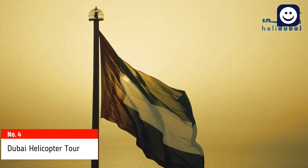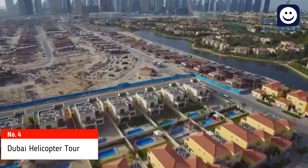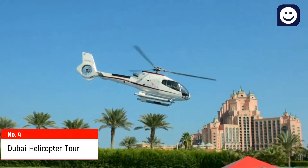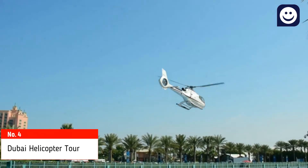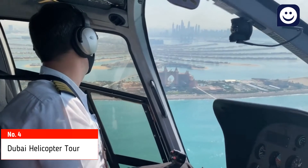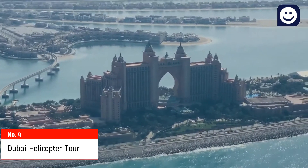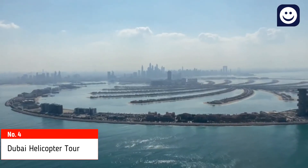Number 4: Dubai Helicopter Tour. A helicopter tour is the ultimate lifetime experience to explore Dubai from the sky. There are two helipads in Dubai — one at the Dubai Police Academy and the other at Palm Atlantis. Starting price is 646 dirham per head in a sharing helicopter. Helicopter tours range from 12 minutes up to 60 minutes. You can book sharing or private for sightseeing or for transfer from one emirate to another.